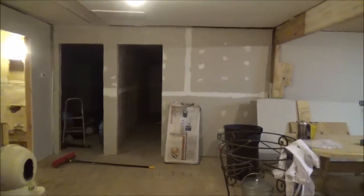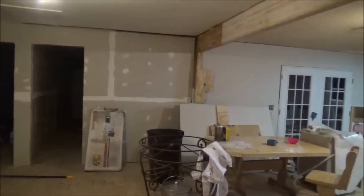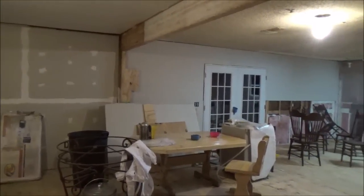So the house is just about exactly how I left it, and eventually this project will continue.